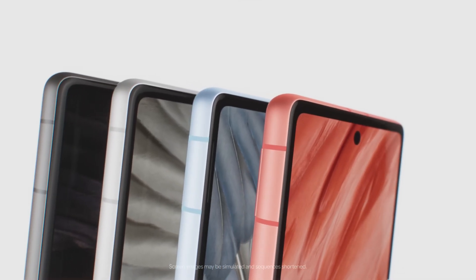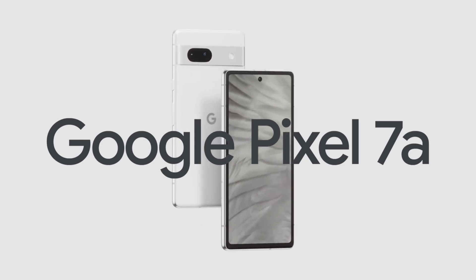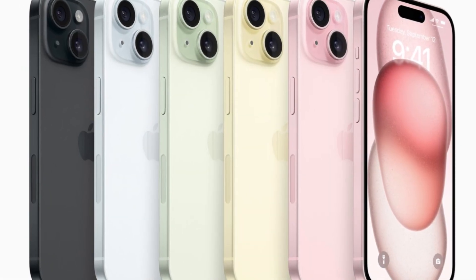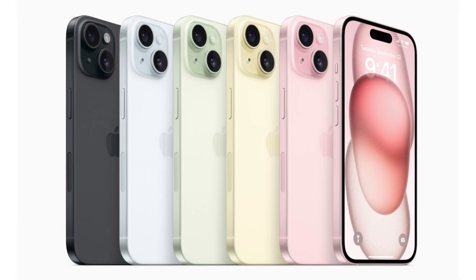You can buy a Google Pixel 8a for features like generative writing and AI wallpapers. Or, if you'd rather skip the AI nonsense, our favorite bargain iPhone, the iPhone 13, will never get Apple's Intelligence AI features. So if you want to miss the AI boat, get Apple's best cheaper iPhone.